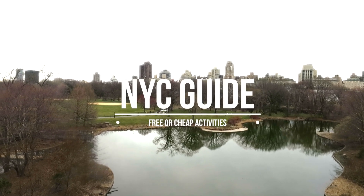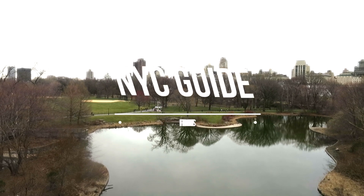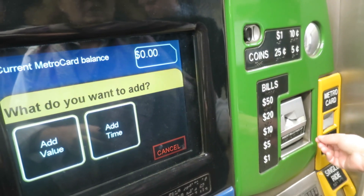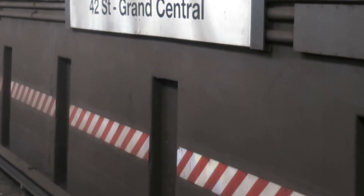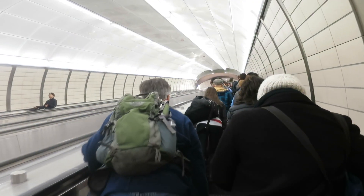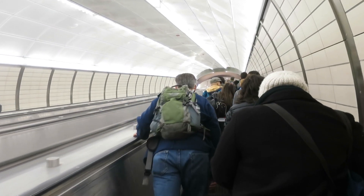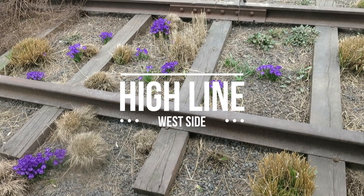As we all know, New York City is a very expensive place, so today I'm going to show you some spots and activities that you can do for really inexpensive. Starting out with transportation — taxis can be pretty pricey, so I definitely recommend taking the subway. It's really affordable and it's a way that you can get to all five boroughs in New York City.